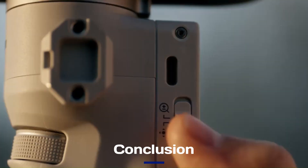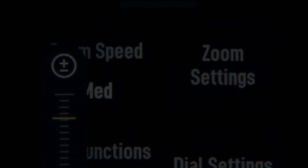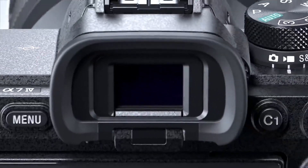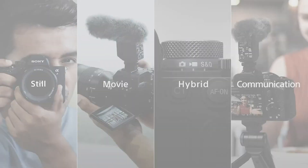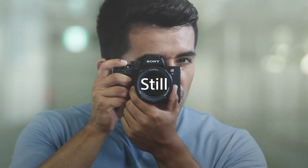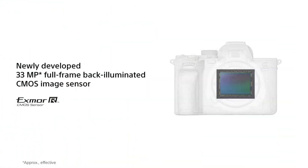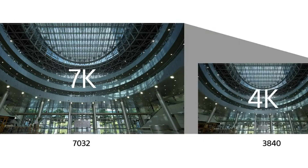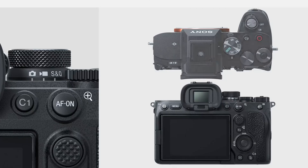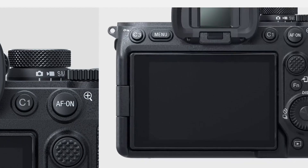Conclusion: The Sony A75 leaks paint a picture of a highly capable, versatile camera that could redefine what's possible in the mid-range mirrorless market. With its rumored advancements in sensor technology, autofocus, and video capabilities, the A75 is shaping up to be a dream tool for both photographers and videographers. If Sony delivers on these leaks, the A75 will not only strengthen its position in the mirrorless arena but also set a new benchmark for hybrid cameras.